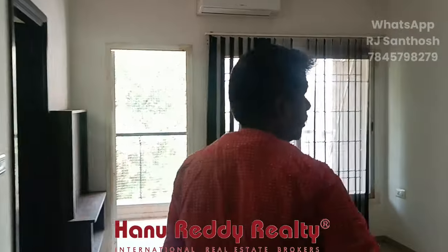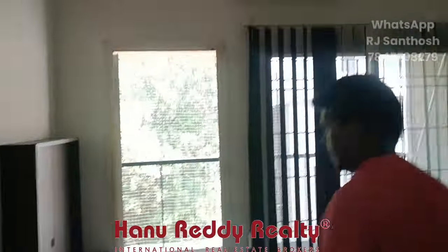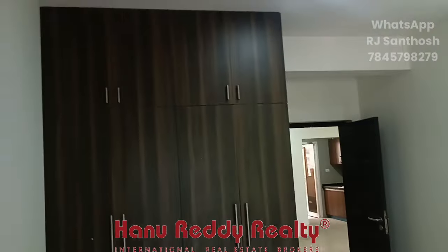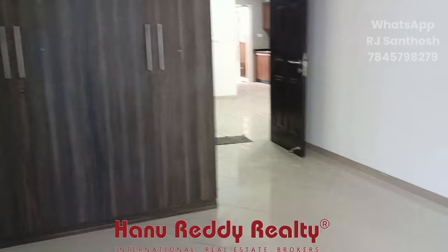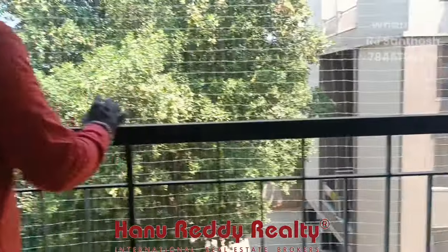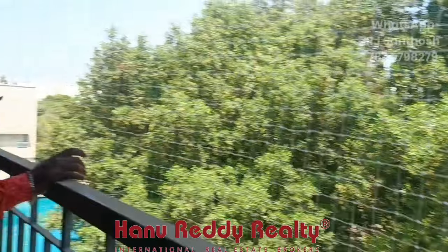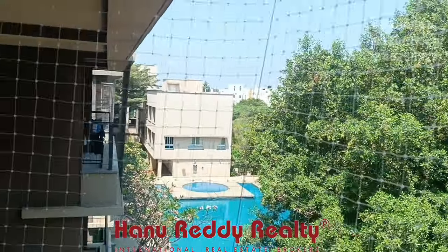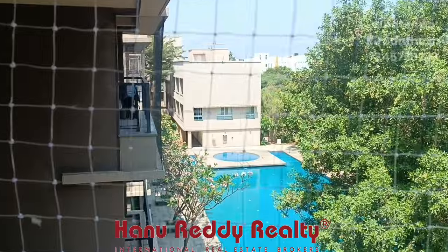Next is the master bedroom — very spacious. Here is your wardrobe and loft, with an attached toilet. A spacious sit-out is available here, with a view of the swimming pool.